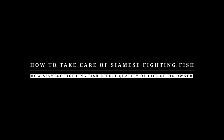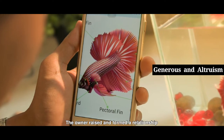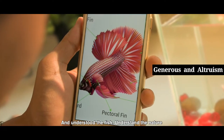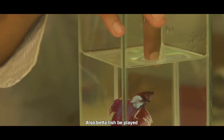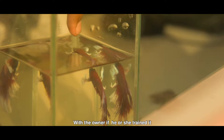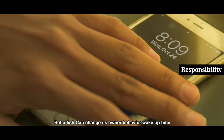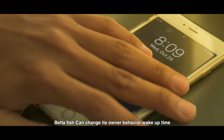The owner can build a relationship and better understand the fish's nature. Also, betta fish can be played with by the owner if he or she trains it. Betta fish can also change their behavior based on the owner's actions over time.